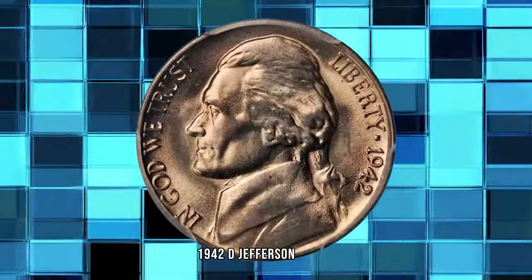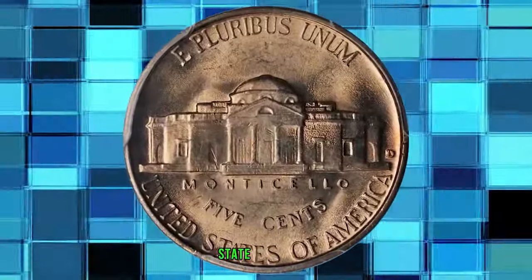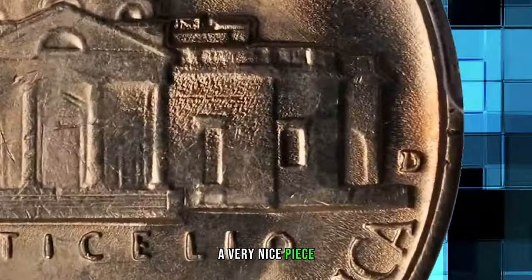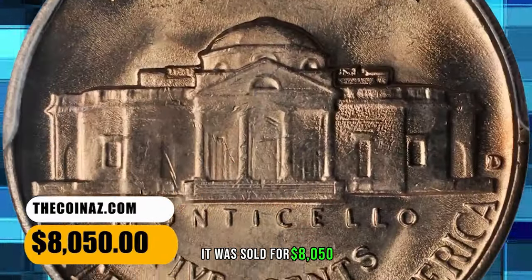1942 D Jefferson Nickel — a highly sought-after repunched mintmark variety, D over horizontal D — graded Mint State 65 by PCGS. This well-struck gem boasts a lovely champagne rose luster. A very nice piece and among the finest certified for an issue that is rare even in lower mint state grades. An important find for the advanced Jefferson Nickel collector. It was sold for $8,050.